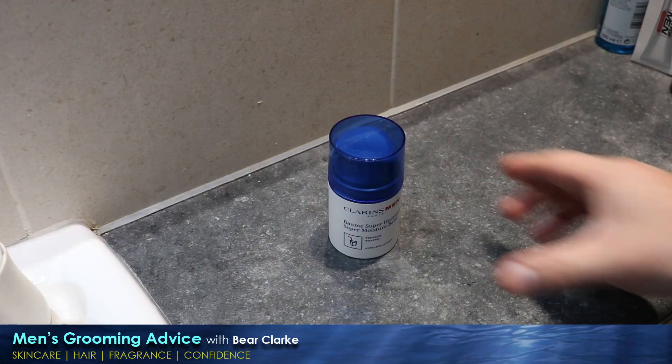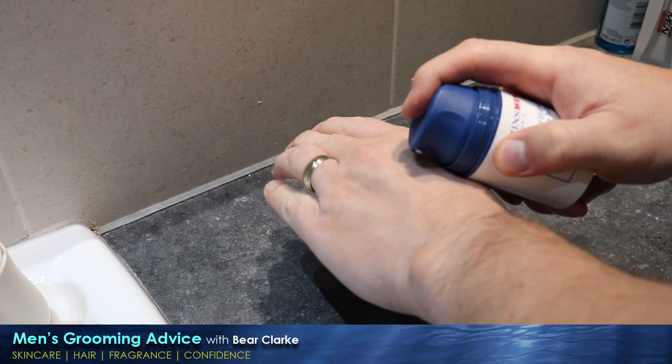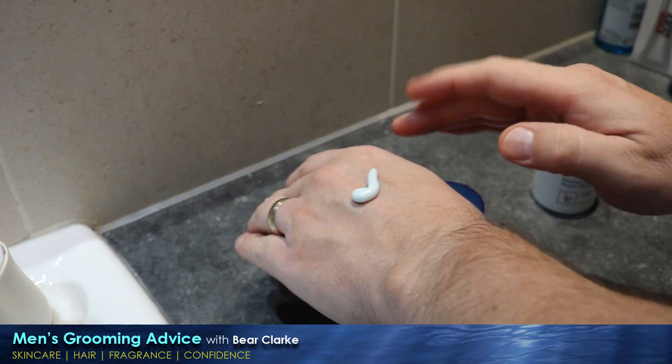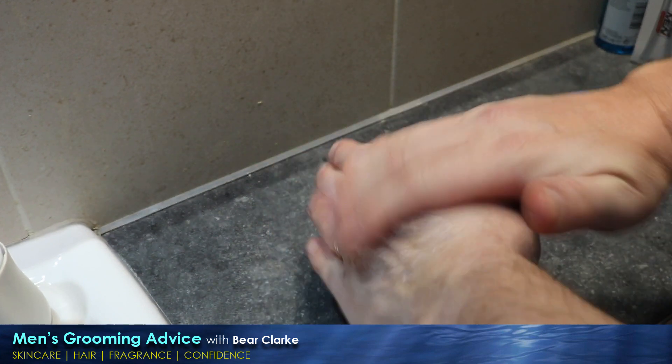In use, the balm is a blue-tinted thick cream with a faint scent which I struggled to identify — perhaps it's the mysterious bison grass. It's thicker than a lot of similarly priced products and has the heavy feel of a night moisturizer.